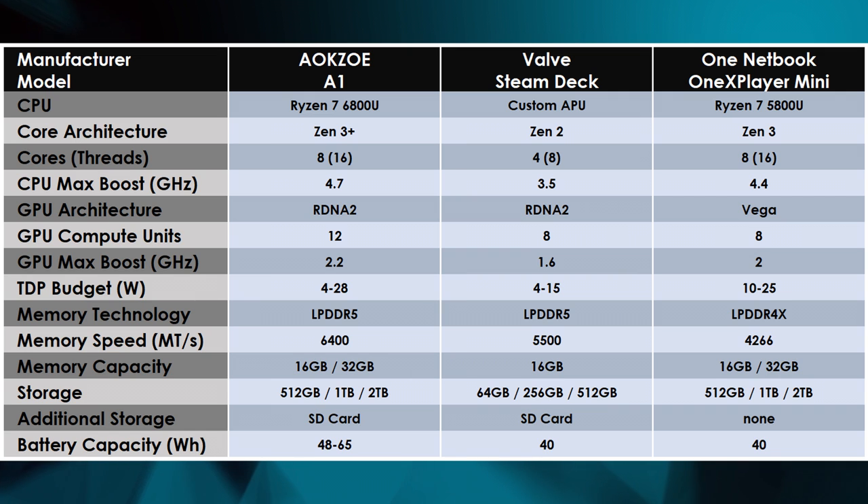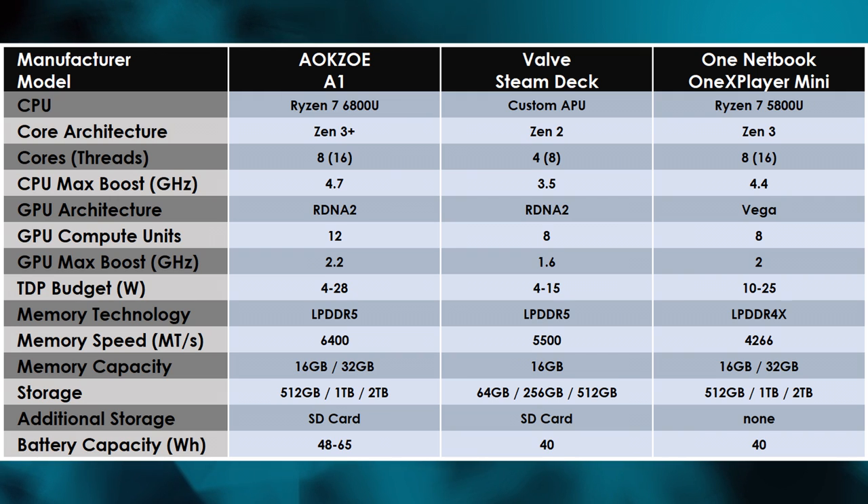I don't want this review to be a complete downer, because on the inside the AOKZOE Handheld actually performs just as well as I would hope. For a brief rundown of the spec sheet: the star of the show is the Ryzen 7 6800U Mobile Processor, combining AMD's Zen 3 Plus cores with RDNA 2 integrated graphics. Its eight CPU cores can boost up to 4.7GHz, and the integrated GPU's 12 compute units can boost up to 2.2GHz.